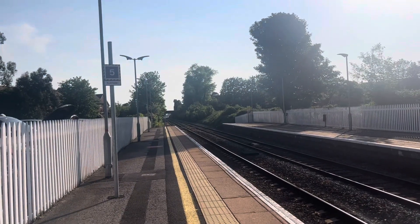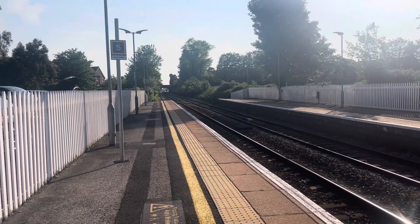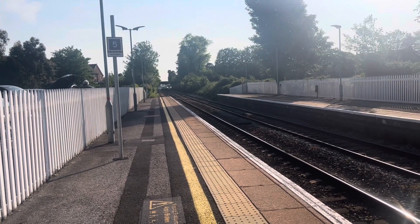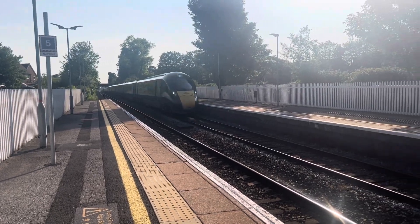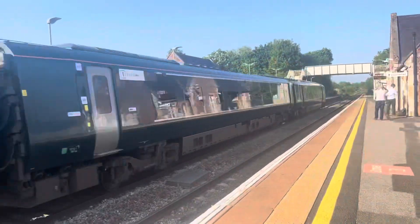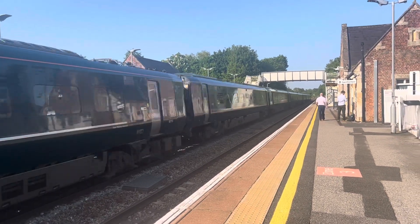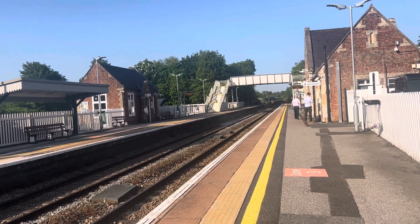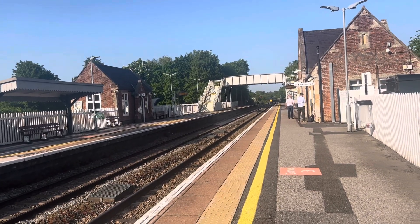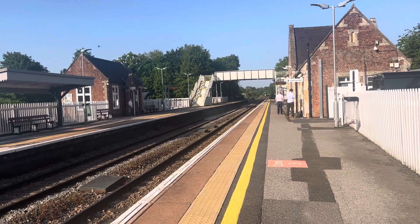Passing through now is a Great Western Railway service from Exeter St David's to London Paddington, and this train is severely delayed by about 53 minutes. That was 802110. The train was cancelled between Plymouth and Exeter St David's due to a signal failure between Plymouth and Totnes.